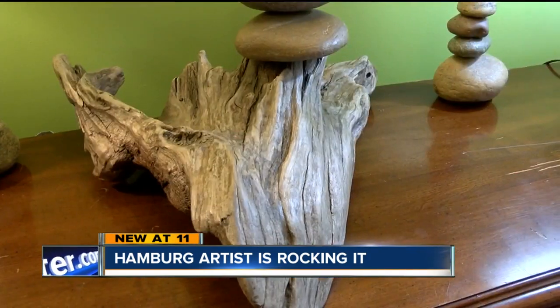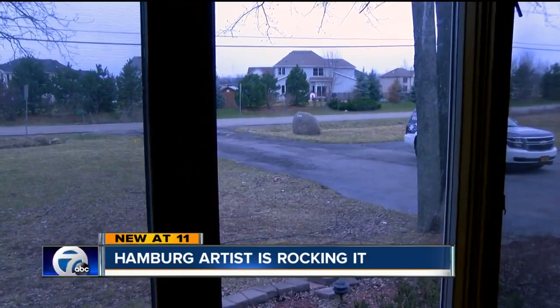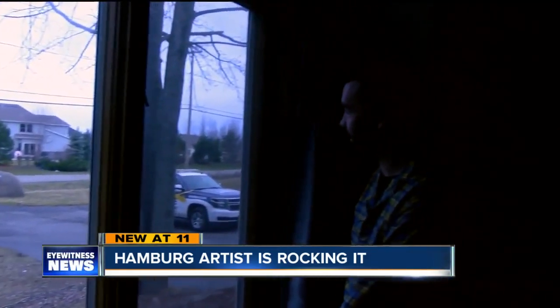"I saw this piece and I just had to use it." Interestingly, there's a huge rock in front of his Hamburg home. "When we bought this house, that was there — and that was before I started doing any of these rock pieces."